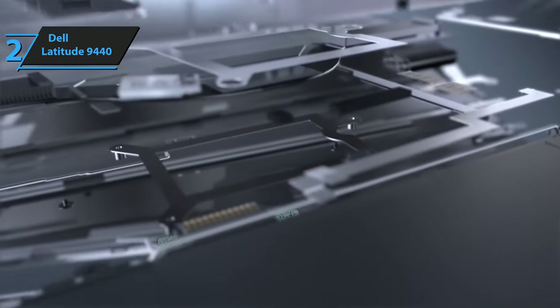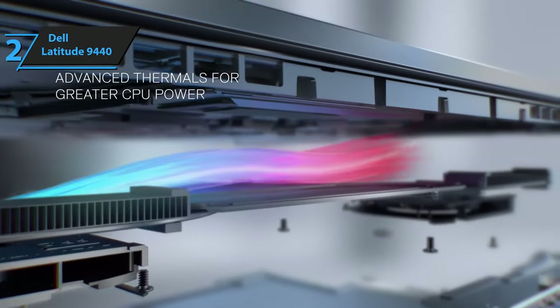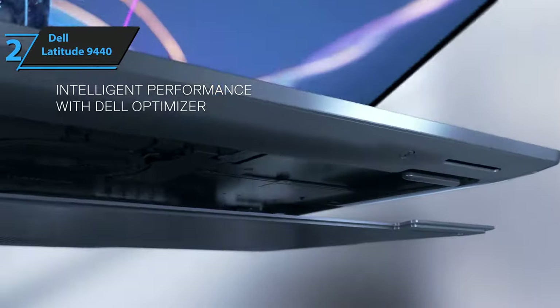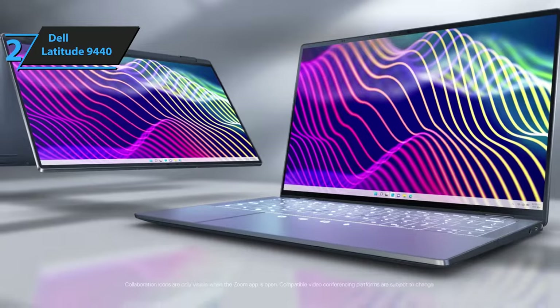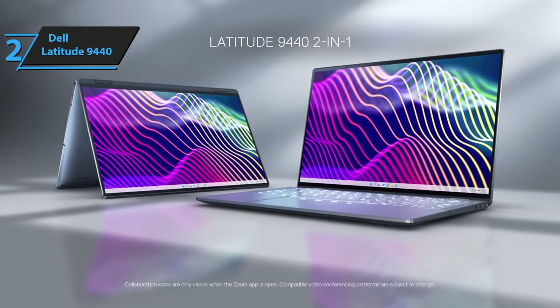The keyboard on the Latitude 9440 is a standout feature. Dell has clearly taken feedback into account — the design ensures easy typing with sufficient key travel, providing a comfortable experience overall. The webcam offers full HD 1080p resolution, IR facial recognition for secure Windows Hello logins, and a built-in shutter for privacy when not in use.